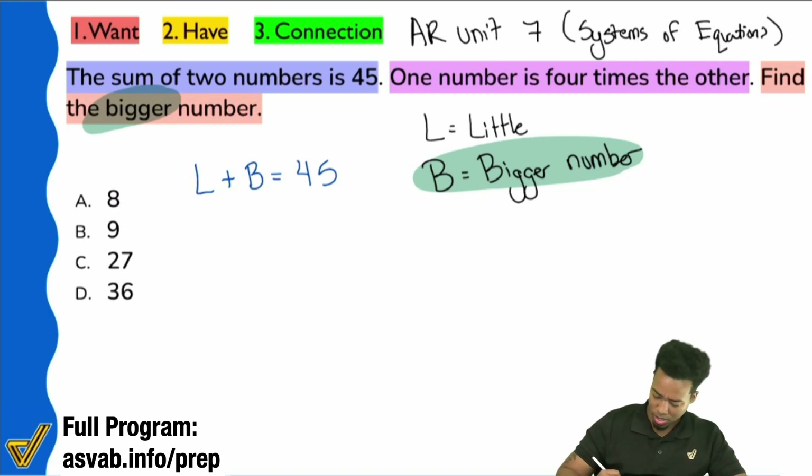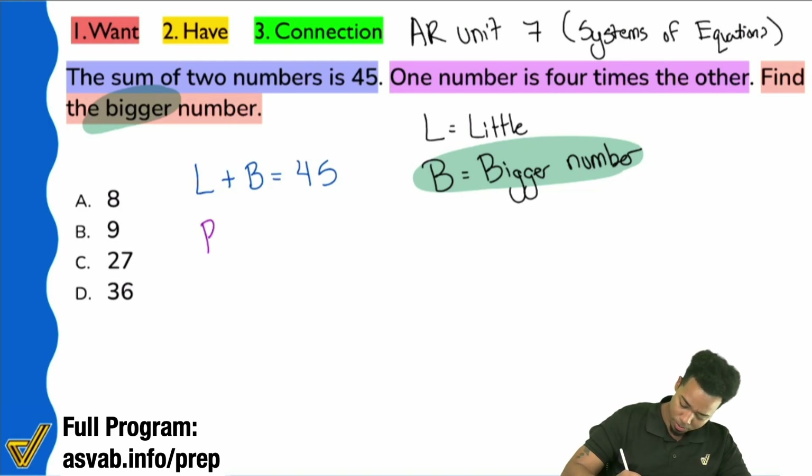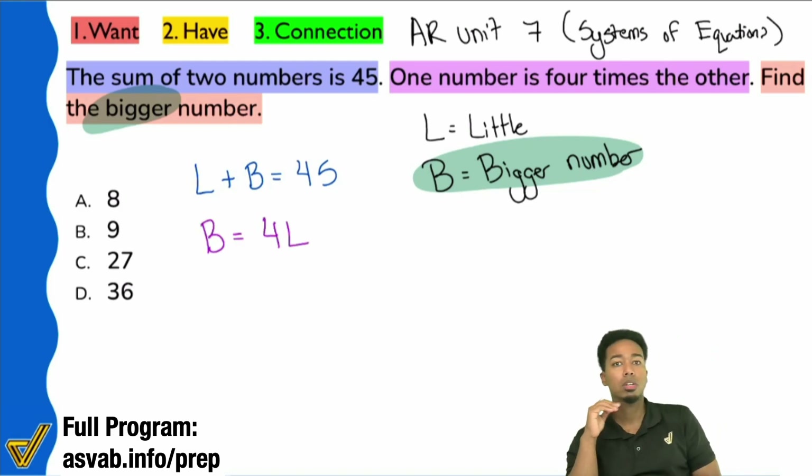So let's go ahead and write that out: the bigger number is four times the smaller number — right there. B equals 4L. The big number is four times the other number.